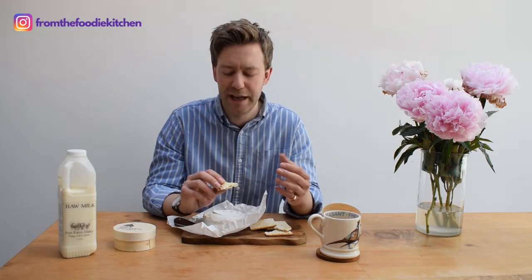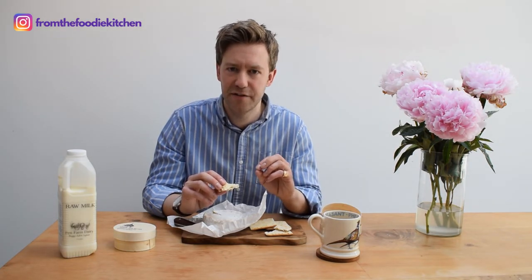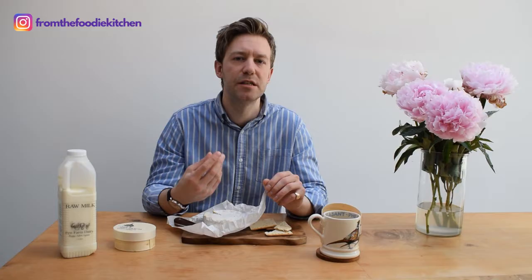I love brie and it's incredibly popular, and this is a fantastic version. They have taken the best quality milk they can and produced something that really showcases that milk — because that's essentially what it is. It has that soft rind, a bit of creaminess inside, and that beautiful flavour of brie. And you can almost taste that lovely raw milk as well.